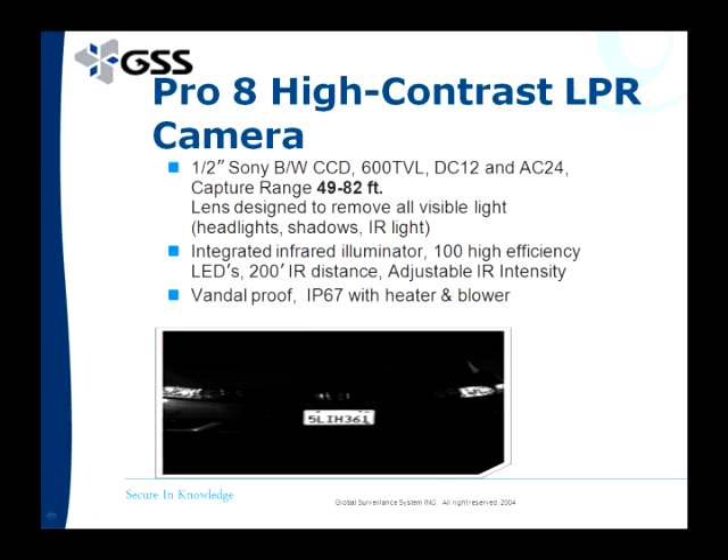The Pro 8 is IP67 rated with a heater and blower, it's vandal proof, with an IR distance of 200 feet — making it a perfect camera in combination with the Pro 7H.